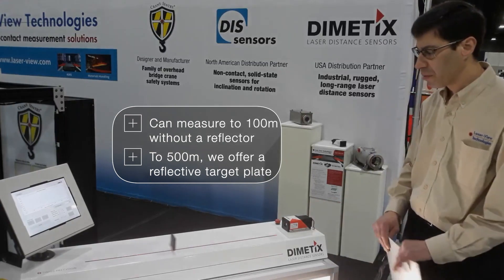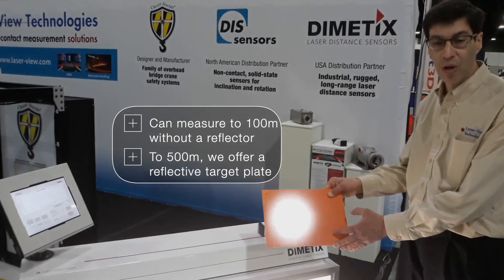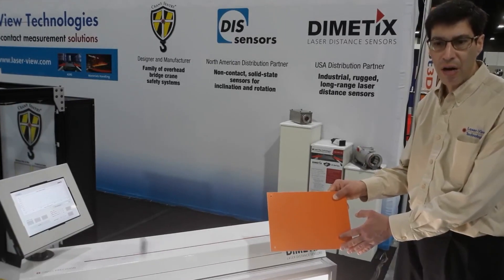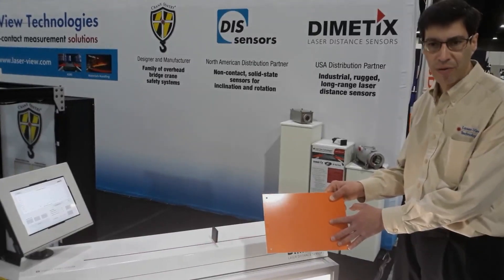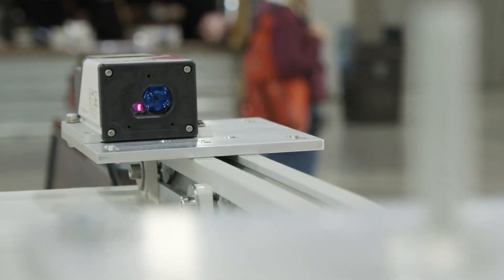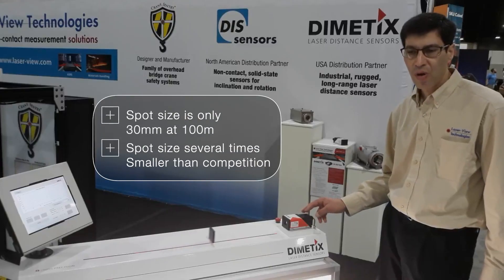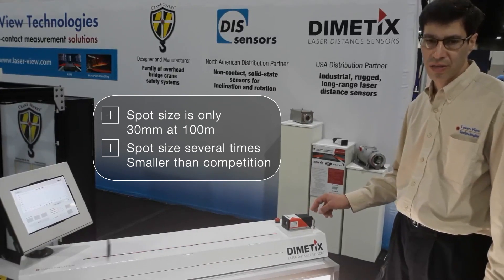When we measure to 500 meters, we offer a special reflective target plate. This is only required at far distances. Competitive lasers often require prismatic cube reflectors that have to be much bigger than these reflectors. Our very small spot size helps with this issue — our spot size is only 30 millimeters at 100 meters, which is several times smaller than the competition's laser sensors.